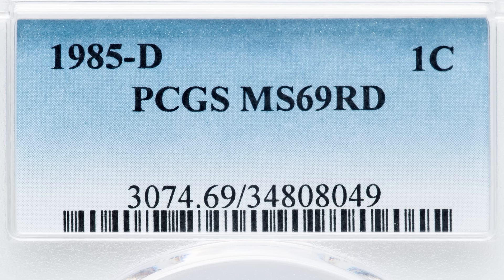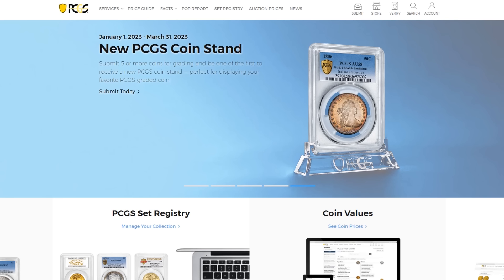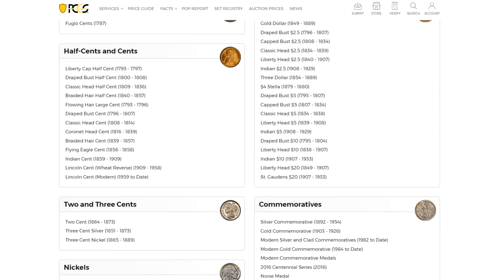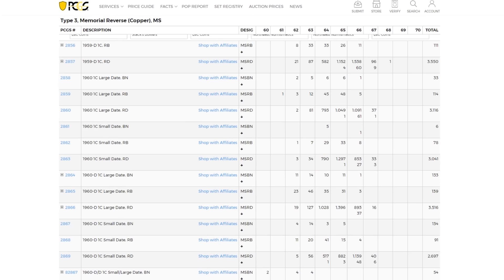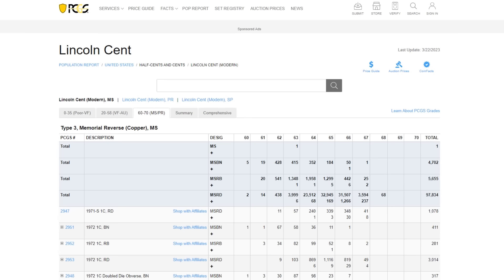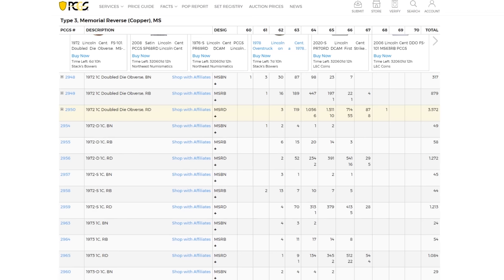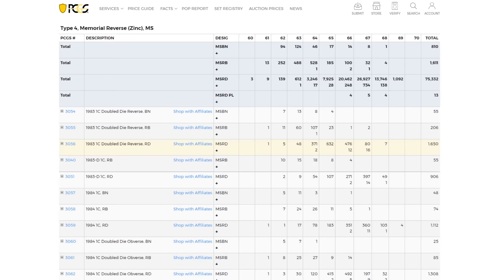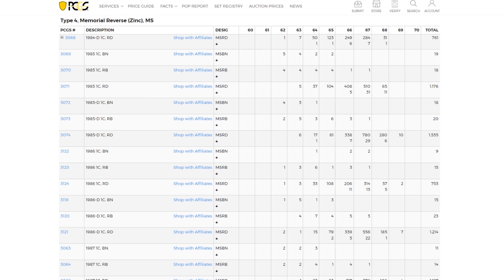Remember that grade — mint state 69 red — because we're going to hop over to pcgs.com and go to pop report at the top of the screen. We're going to click on United States, scroll down to cents and half cents, go to Lincoln cent modern 1959 to date, and go all the way down to the next page to find the 1985D mint mark that we just looked at. It will be on page three.